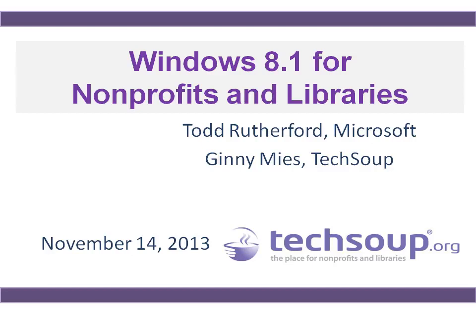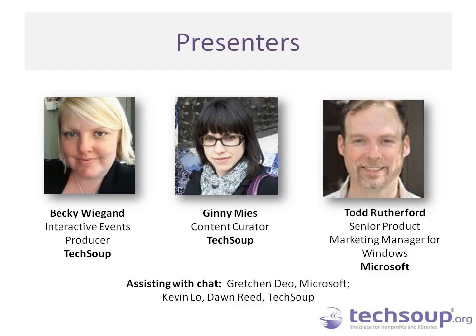Welcome to Windows 8.1 for nonprofits and libraries. My name is Becky Wiegand, and I am an Interactive Events Producer here at TechSoup. I come from a background of working for small nonprofits and helping as the accidental techie on many technical issues. I've worked with TechSoup for about 5 years, and I'm now running the webinar program. I'm happy to be with you as your host today.